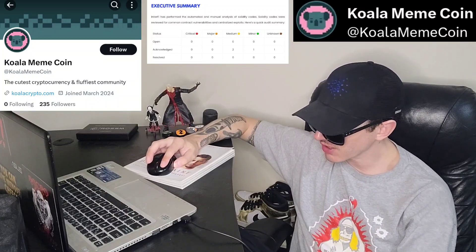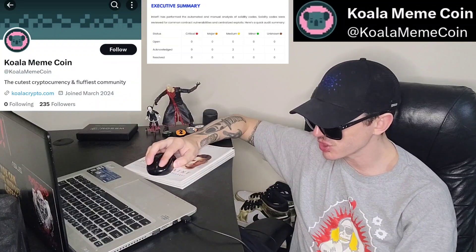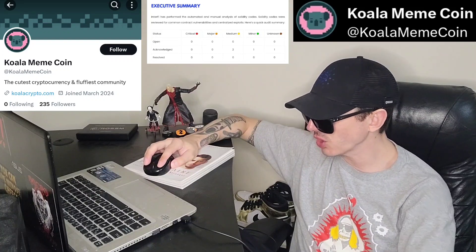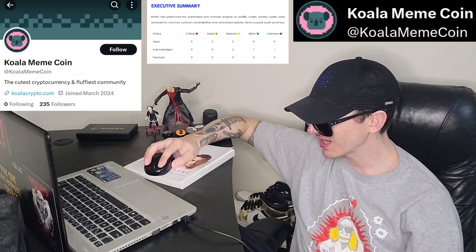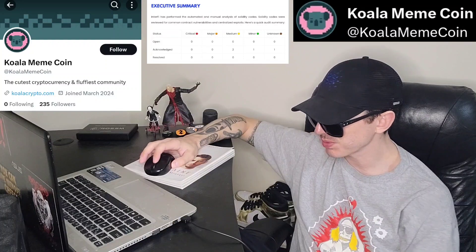You can click on How to Buy and it tells you: choose your wallet. A wallet is necessary for people wanting to use, trade, or hold Koala Cash — they're talking about Trust Wallet or MetaMask. Then it says log into our presale, and after you get the wallet you can choose from a number of payment methods. Basically it's pretty straightforward.